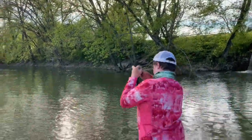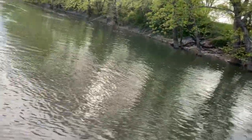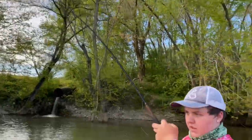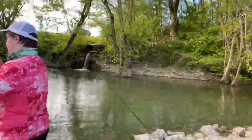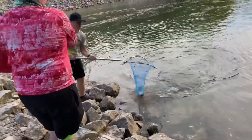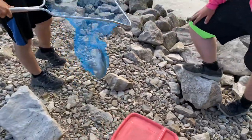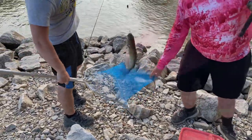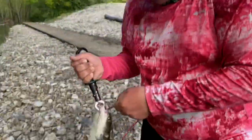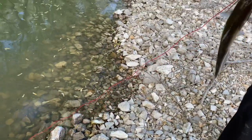There we are — alright buddy, we'll take it. Nice, nice eating size channel. Heck yeah! Check out that channel — good looking eating size channel, straight from the river. It's going to work good in the oil too. We got four good channels now — three on the string and one in the basket.